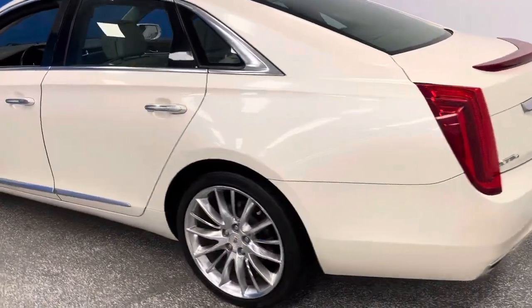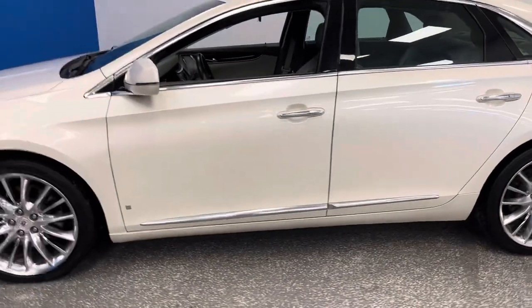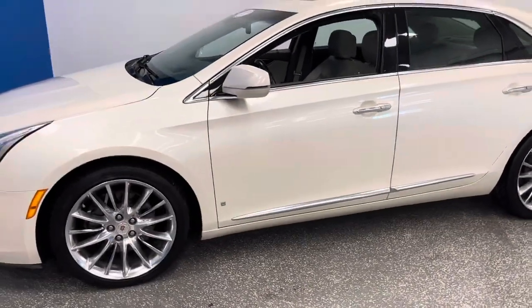So again, XTS all-wheel drive, white diamond, 27,000 miles, every option — sunroof, chrome wheels — perfect in every way.